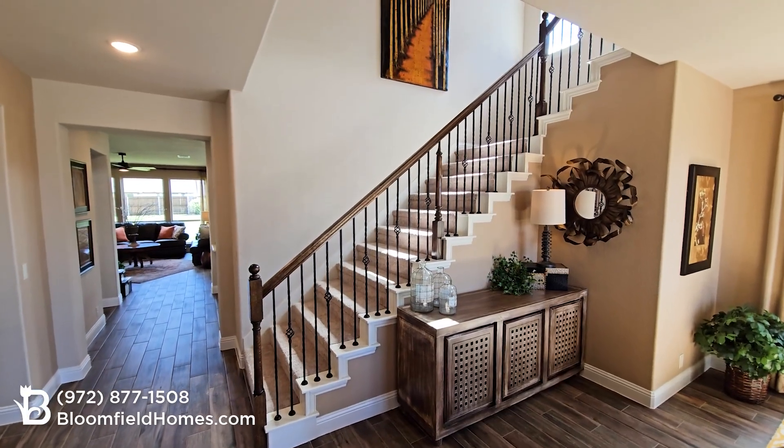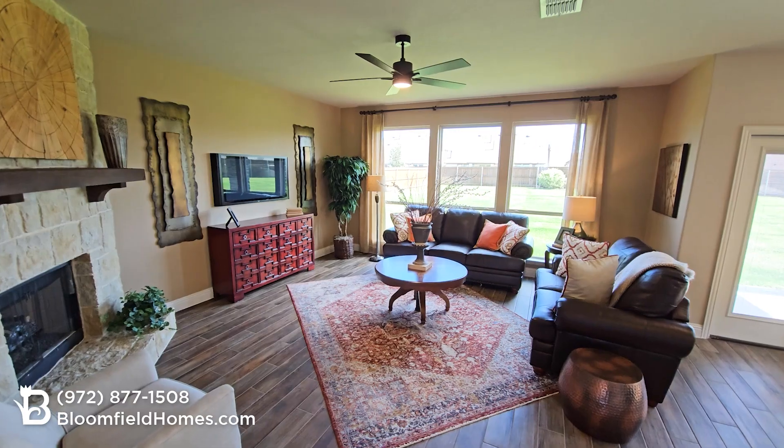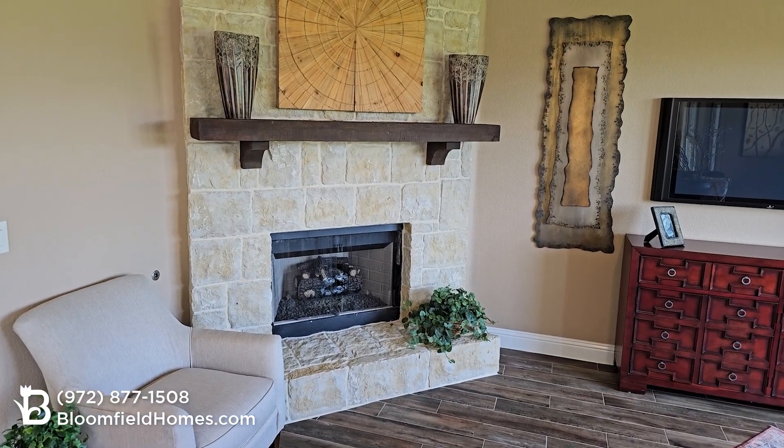As you pass the grand staircase, you'll find a spacious family room, great for holiday gatherings or cozy evenings by the fire with the optional fireplace.